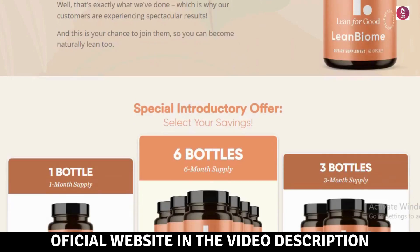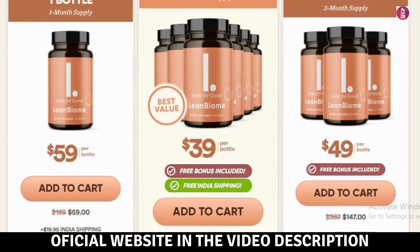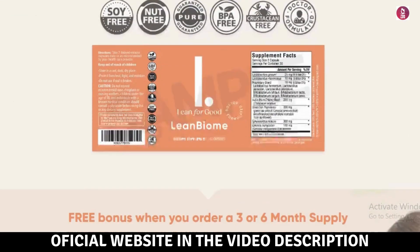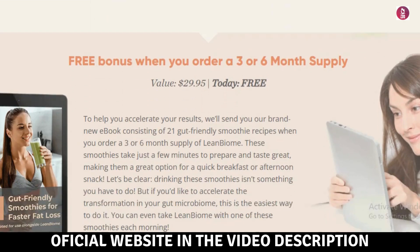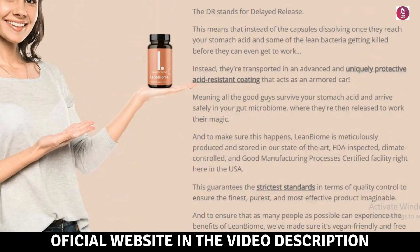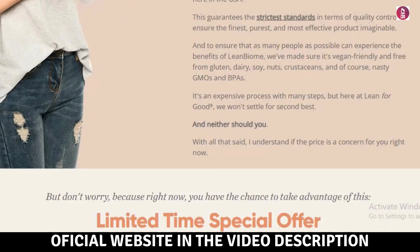What is LeanBiome? LeanBiome is a natural dietary supplement designed for healthy weight loss, based on recent Ivy League research. It targets the root cause of unexplained weight gain and belly fat, which is an imbalance in the gut microbiome.